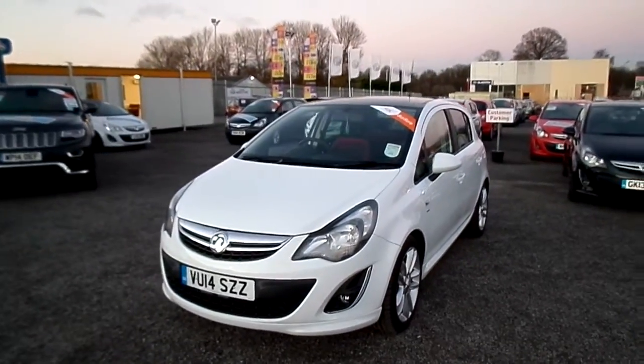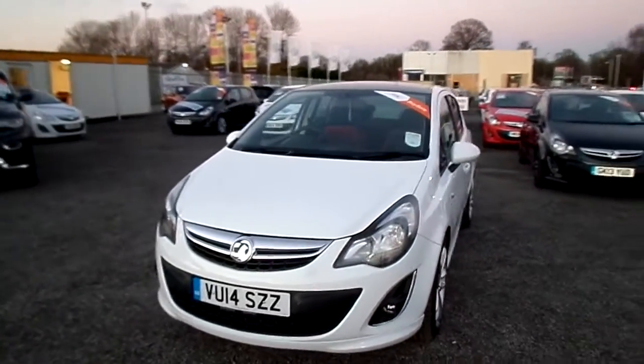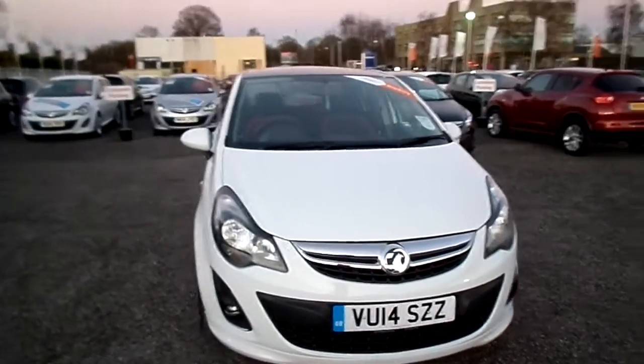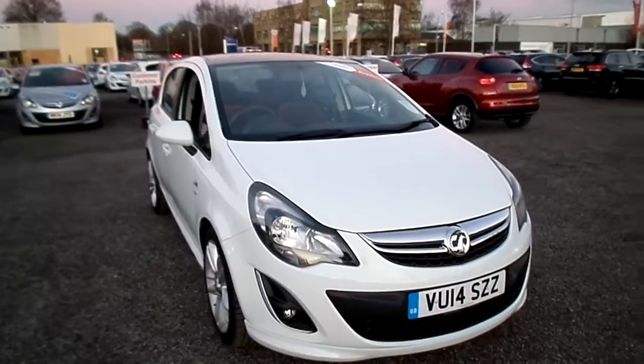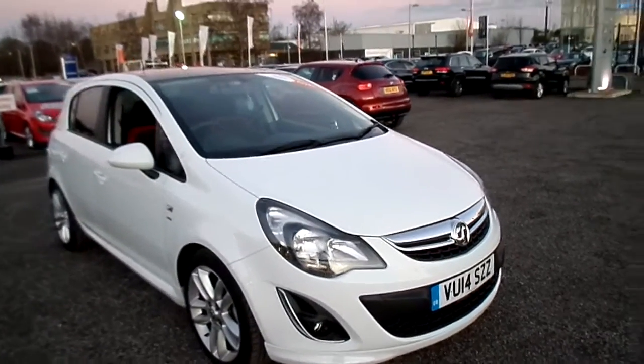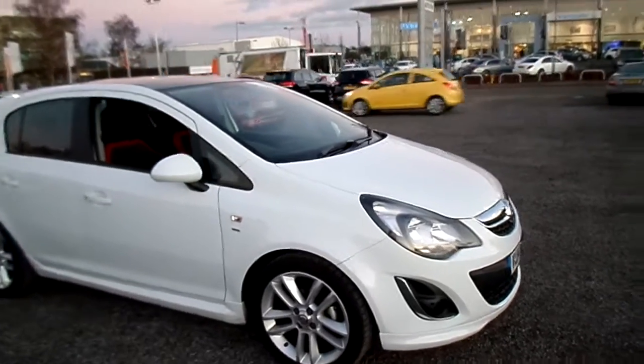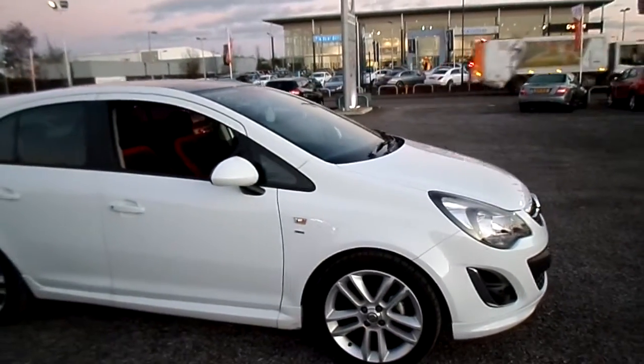Here we have a Vauxhall Corsa 1.4 SRI 5-door. At the front, the vehicle has got front fog lights, follow-me-home headlights, and a front splitter.